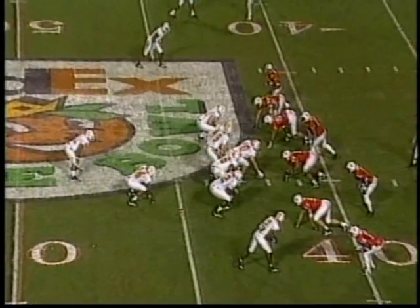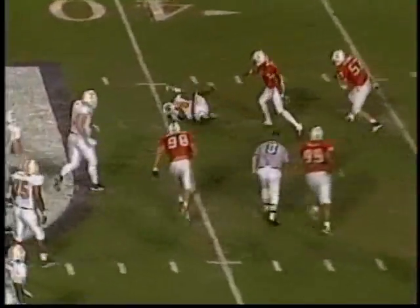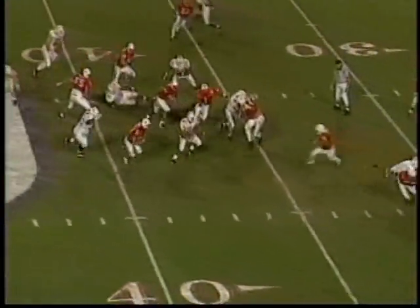Big play here for Tennessee as they cling to the hopes of a comeback — fourth and four, blitz caught, first down! The clock is down to three minutes and change remaining in the third quarter.